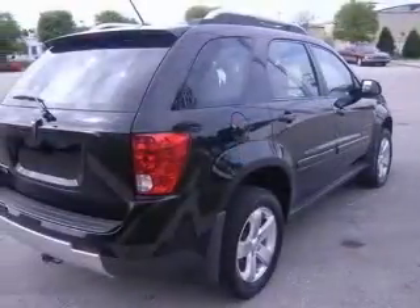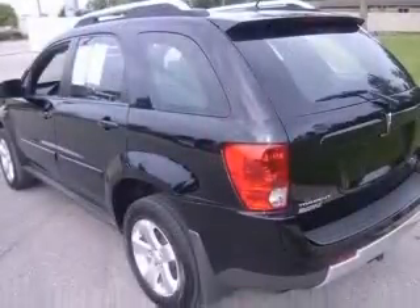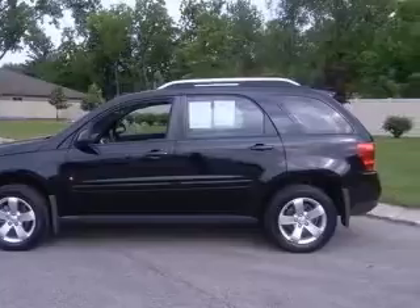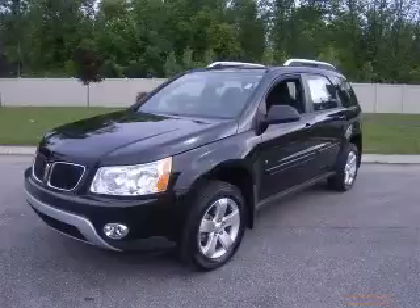4-wheel ABS brakes, air conditioning, center console, full-width storage, clock, in-radio, daytime running lights, dust-sensing headlights, external temperature display, front fog driving lights. Contact our Internet sales staff today to schedule an appointment.